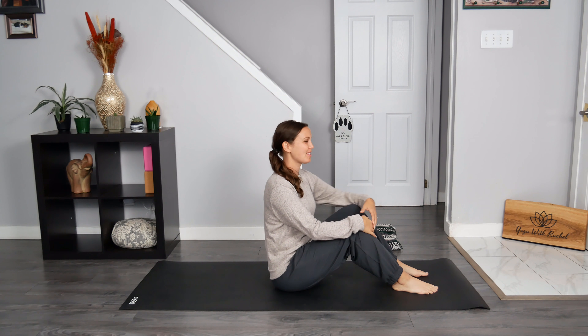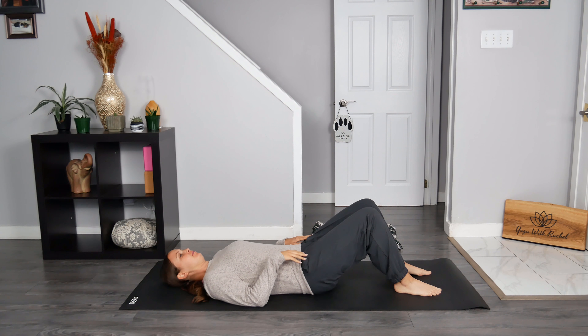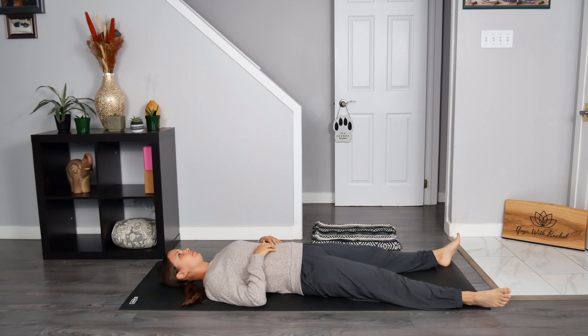Come on down to the ground and then lower onto your back. Depending on how you're feeling, you can place your feet on your mat with your knees pointing towards the sky, or you can send your legs out long on your mat. Place your hands on your belly. I invite you to close your eyes or soften your gaze. As you breathe in, direct the breath down to your belly. Feel your hands lift as you do this. As you breathe out, direct the breath in the opposite direction.